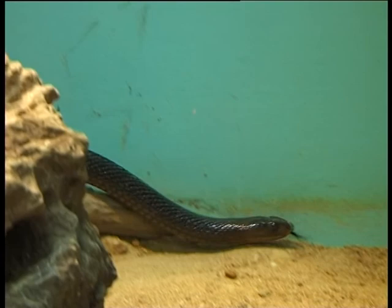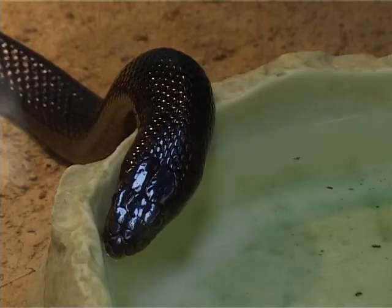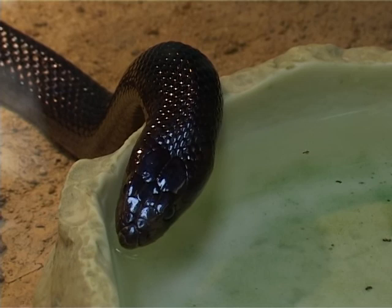The western brown snake is a very fast moving snake and most of the time will choose to get away from you, although when cornered they become quite dangerous and will not hesitate to bite. Western brown snakes feed on anything including mice, reptiles, and birds.